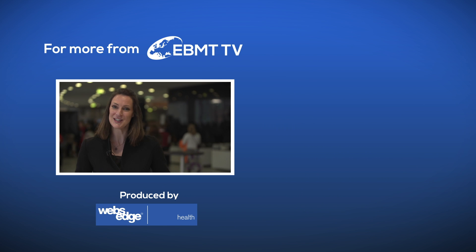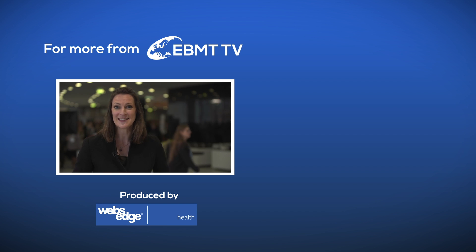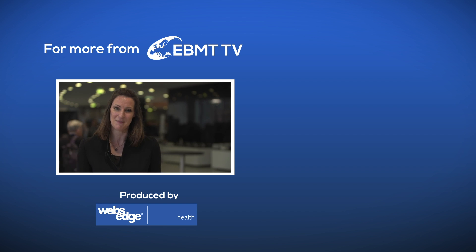EBMT TV is brought to you from the 45th annual meeting of the EBMT in Frankfurt, Germany. For more content like this, click on some of these great videos, and don't forget to subscribe for more of the best in medicine, from cell therapy to gynaecology, from genetics to psychology.